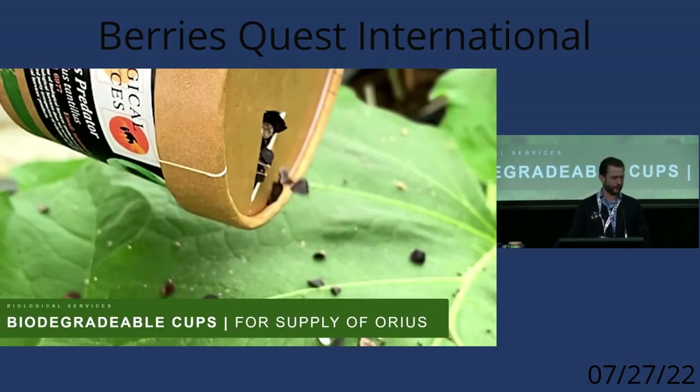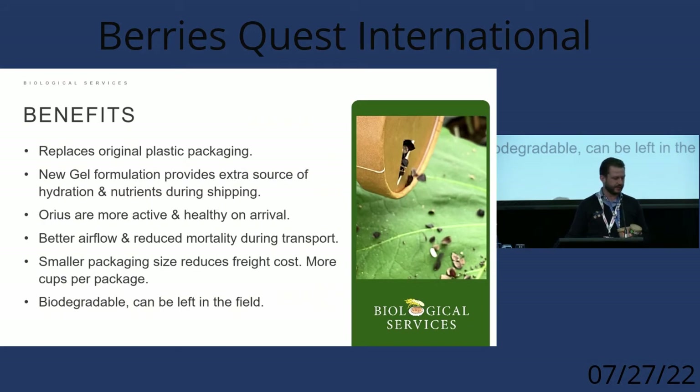Another update many people may have already seen is a new package and delivery mechanism for one of our main predators in strawberries, which is the aureus. It replaces some of the older plastic packaging. These new containers are biodegradable. In the bottom there's a gel that provides moisture and nutrients the aureus can feed on during transport, keeping them healthier and more active. These containers breathe well, resulting in much less mortality during transport.